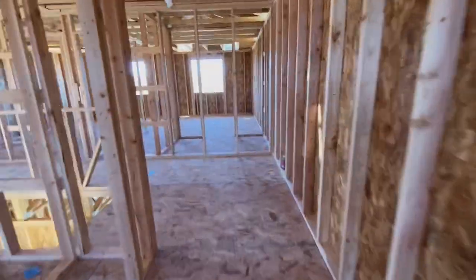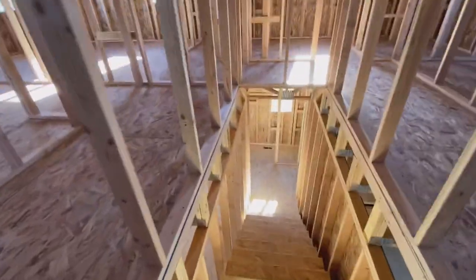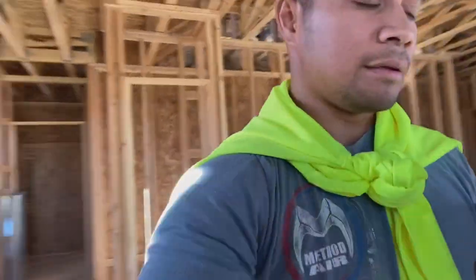We got all of our holes cut in upstairs and the main floor, so now we're going down to set up. We got all our holes cut out and then got our supplies laid out.